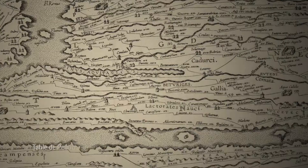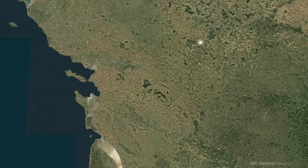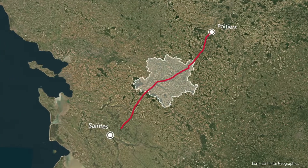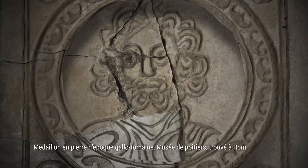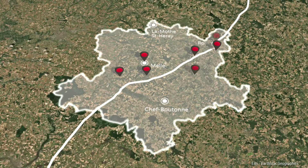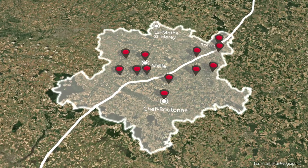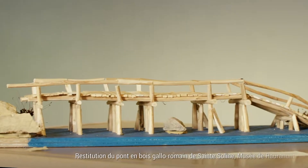In the Gallo-Roman period, between the 1st and 4th centuries CE, an imperial road connecting Poitiers-de-Saint crossed through the Melois area. Of all the excavations carried out in the area, it is along this route that archaeologists have discovered the most ancient ruins, particularly a road marker at Brieux and a wooden bridge at St. Solines.